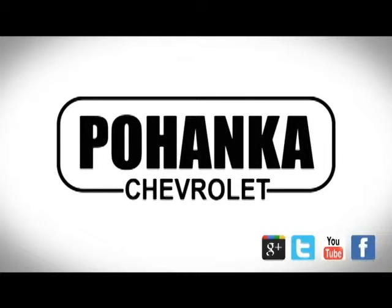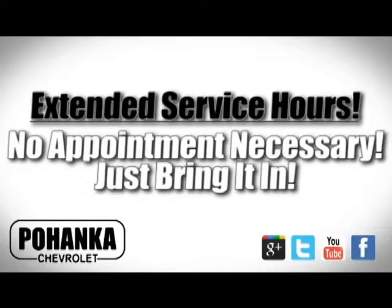At Bohanka Chevrolet, our service department is open extended hours with no appointment necessary. Just bring it in.